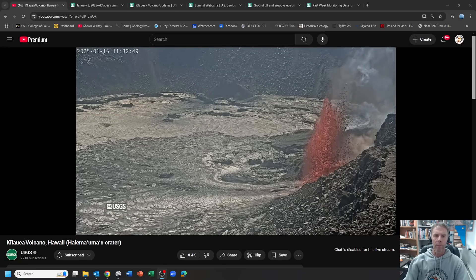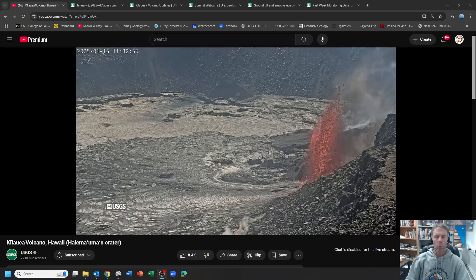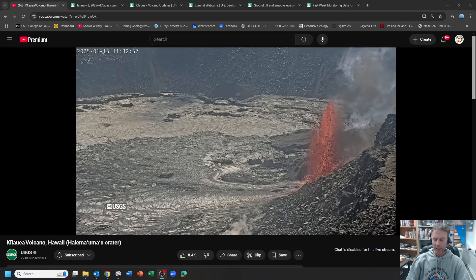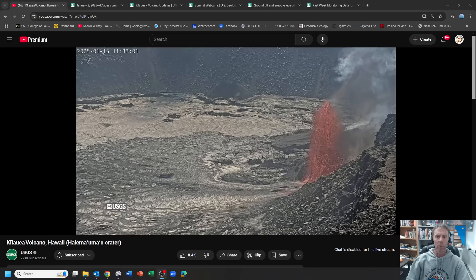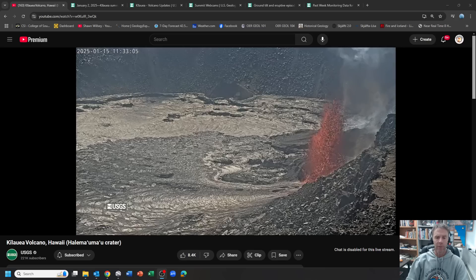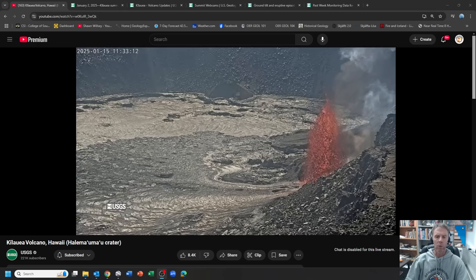Hey there folks, welcome to another update on the Kilauea volcano in Hawaii. I am geology professor Sean Wilsey. Today is Wednesday, January 15th, about 2:30 p.m. mountain time, about 11:30 a.m. over in Hawaii. We have the fourth phase of this current eruptive period going on at the summit of Kilauea, which had just begun this morning in Hawaii.